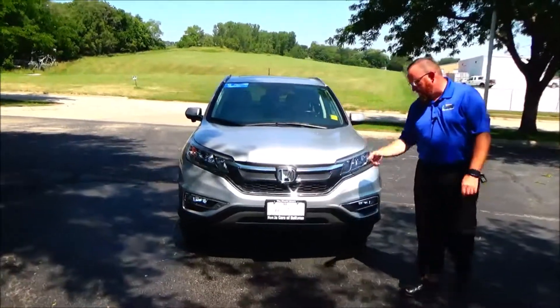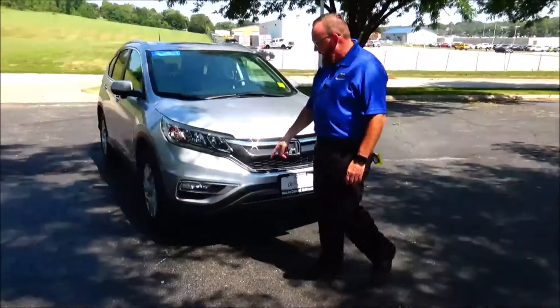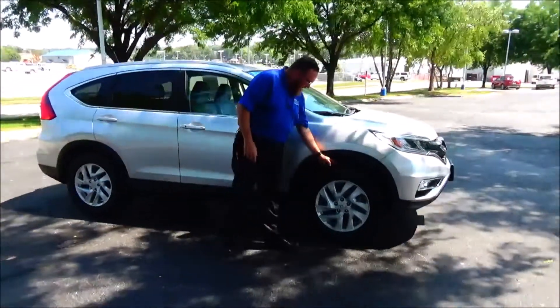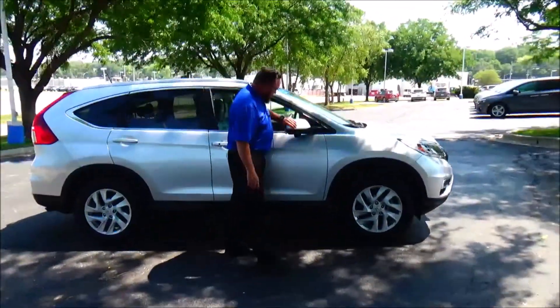5 mile an hour bumpers front and back, chrome extended grille and fog light, lexon covered wraparound headlight, 17 inch alloy wheel, brand new Bridgestone tires, 20 meters.